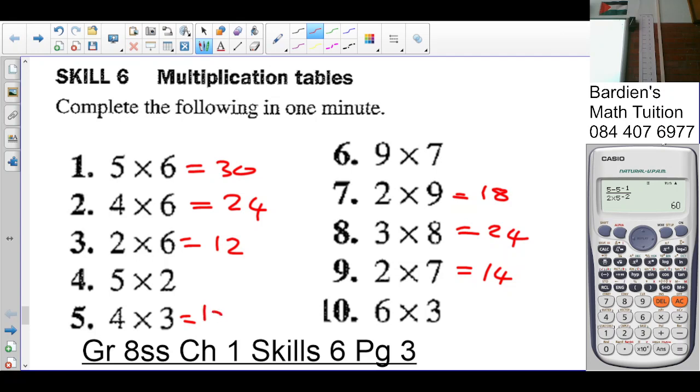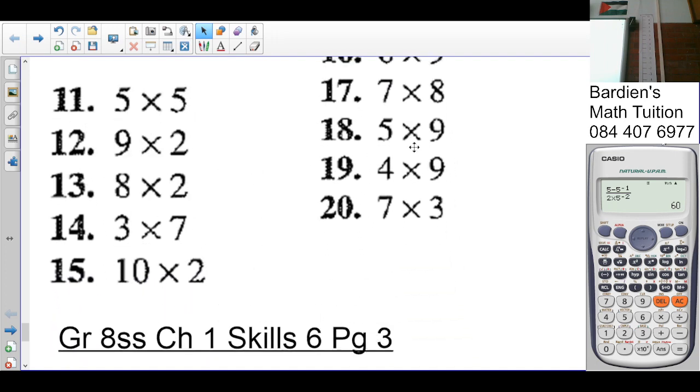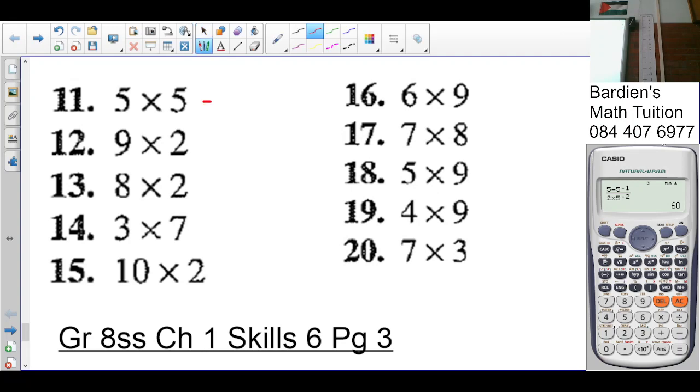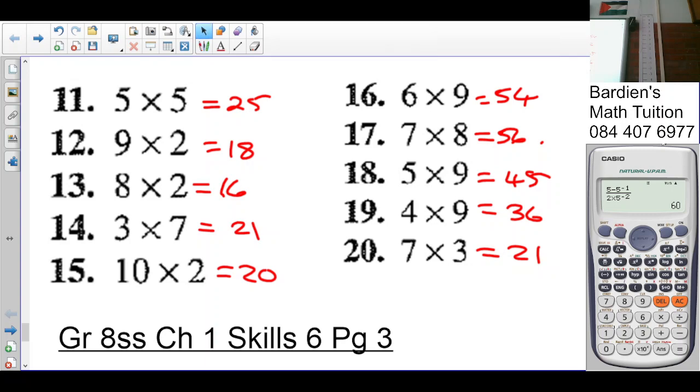Three times four is twelve, six times three is eighteen, nine times seven is sixty-three, five times two is ten, five times five is twenty-five, three times seven is twenty-one, three times seven is twenty-one, five times nine is forty-five, nine times two is eighteen, two times ten is twenty, two times eight is sixteen, nine times six is fifty-four, nine times four is thirty-six, eight times seven is fifty-six.